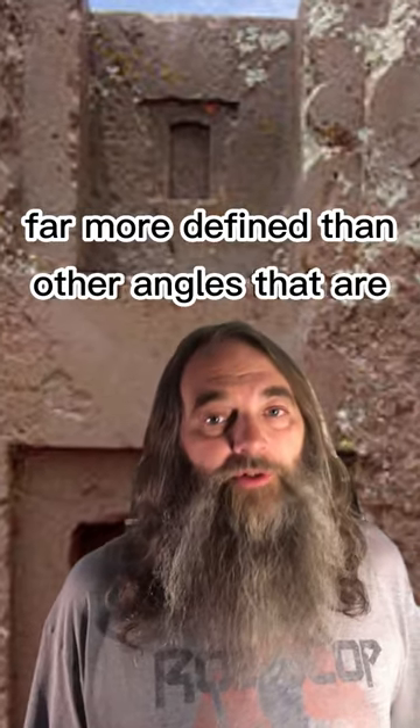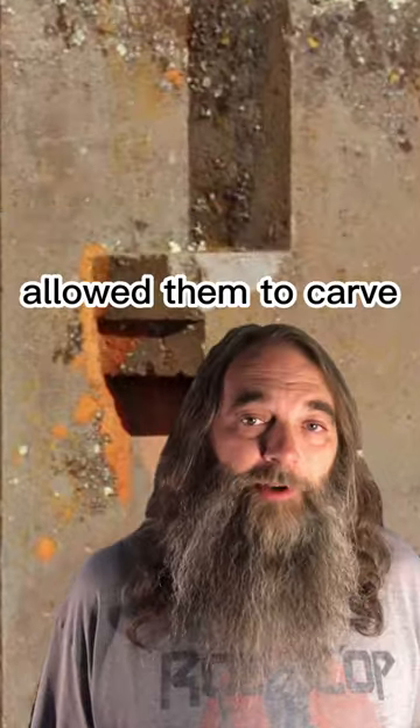And that's not the only mystery of the H-stone. The angles on there are far more defined than other angles carved in the region, and they're far sharper than the tools they were supposed to have had access to should have allowed them to carve.